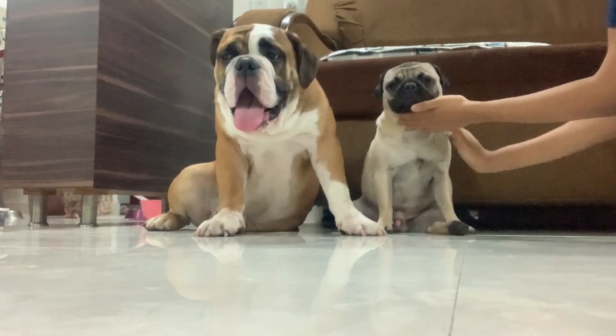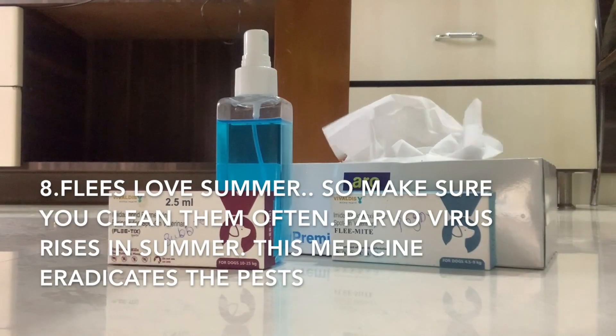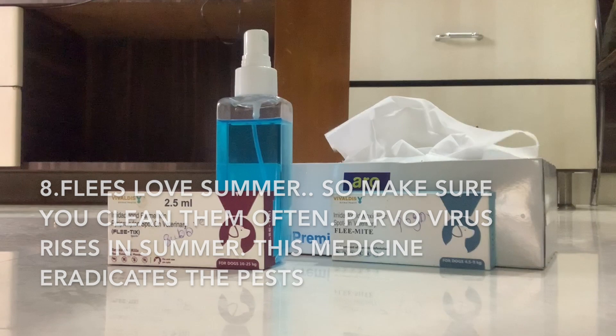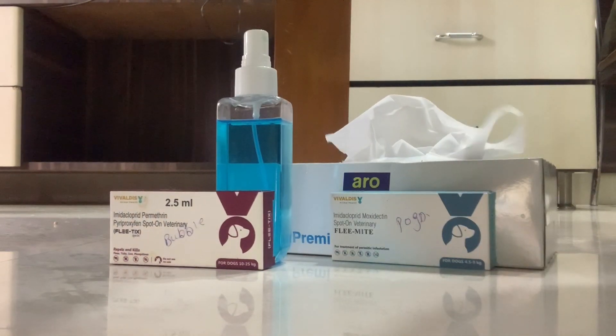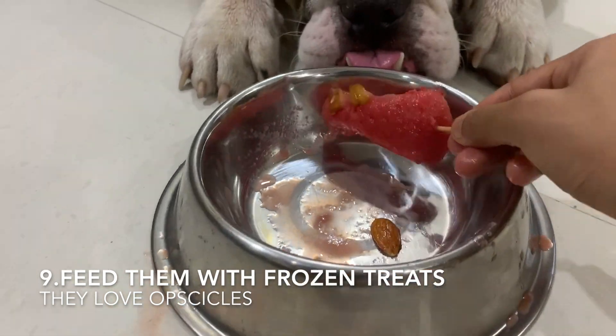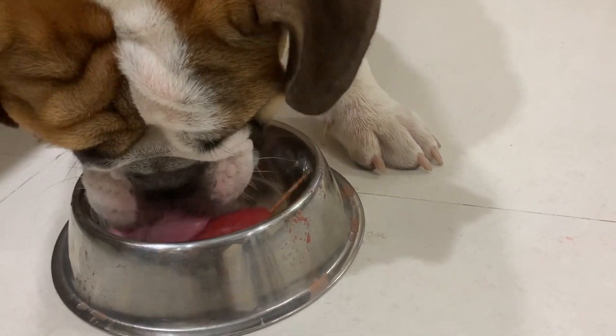Tip 9: This is the season where fleas come in large numbers, and parvovirus is a kind of virus that multiplies in very large numbers in summer. These two ingredients will help you fight the virus and the fleas. You can also give them frozen treats — I'll share that recipe in my next video.